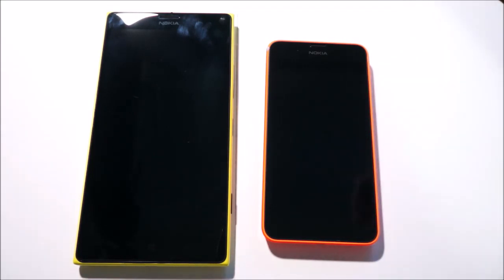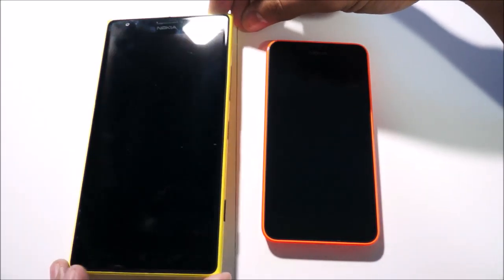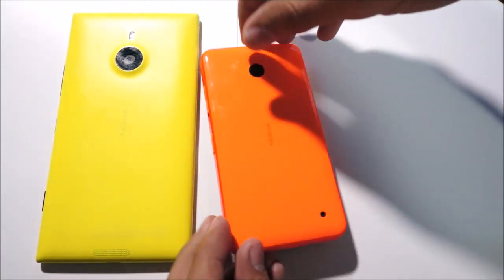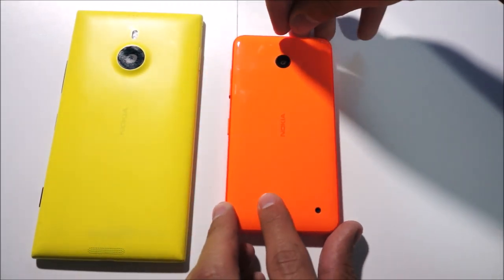Hey guys, it's Adi here and this is going to be a video of a performance and boot speed comparison between the Lumia 1520 and the Nokia Lumia 630. So let's check it out.